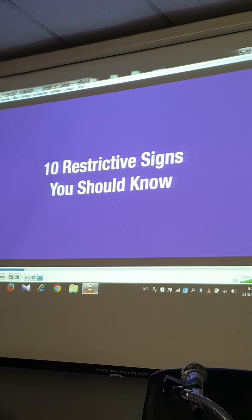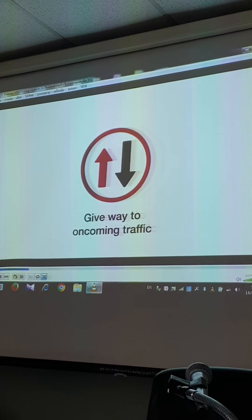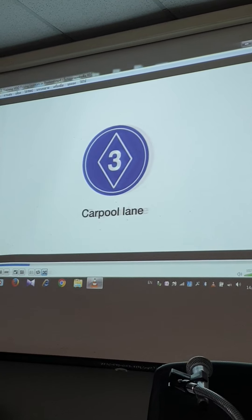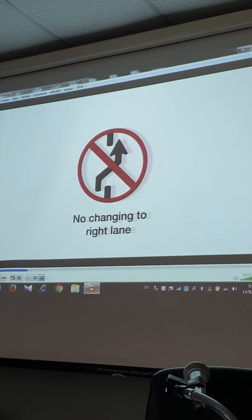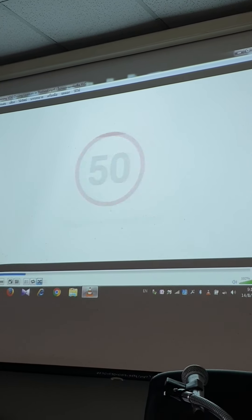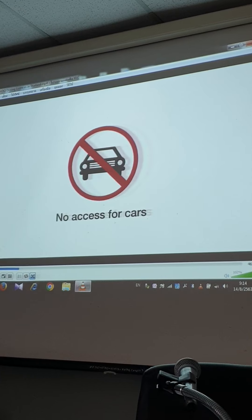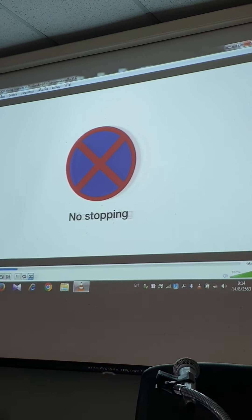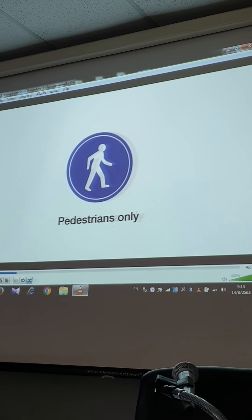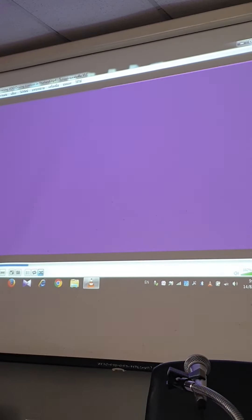What about restrictive signs? Here are 10 that you should know: give way; give way to oncoming traffic; carpooling; no changing to right lane; speed limit; no parking; no access for cars; no stopping; pedestrians only; stop.